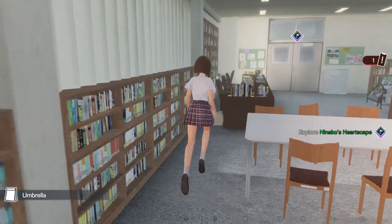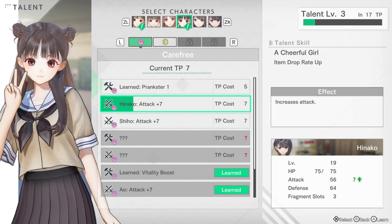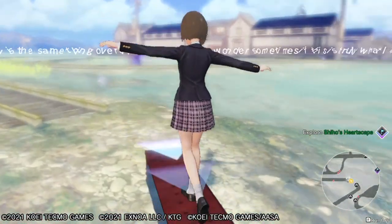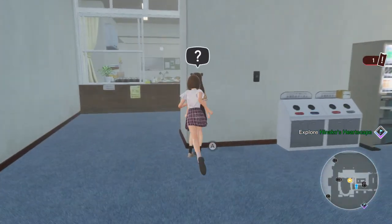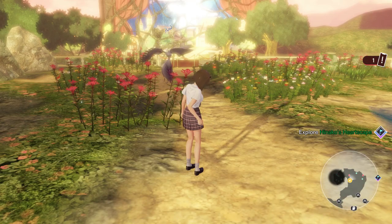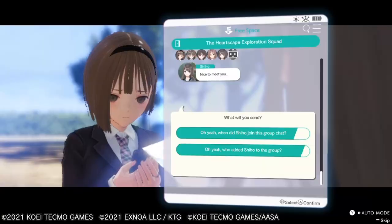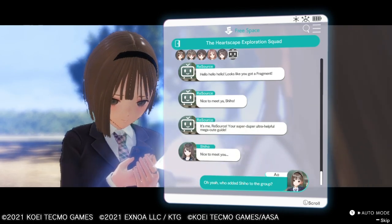Blue Reflection is very focused on storytelling and getting to know all the other characters you're living with. There are only girls in this game, and I really enjoy the character interactions — I pay attention to everything, read everything, listen to what they say. There is unfortunately no English voice acting, only Japanese, but I don't mind — I'm used to that by now. The characters also communicate through their cell phones via an app called Free Space, basically like a messenger. You can check up on side quests or ask your friends about things.